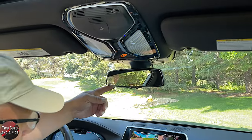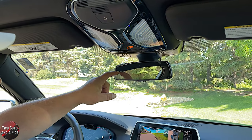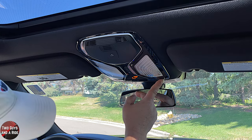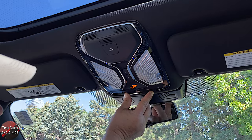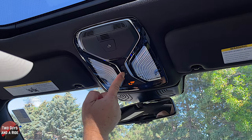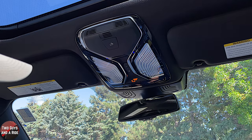At the rearview mirror, there are three HomeLink buttons and it is an automatic dimming rearview mirror. Two buttons on the overhead console operate the rear panoramic sunroof shade, one operates the front panoramic window shade as well as the sunroof itself, and there is an SOS button.